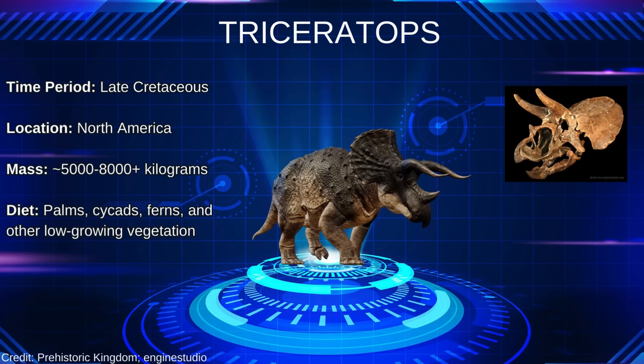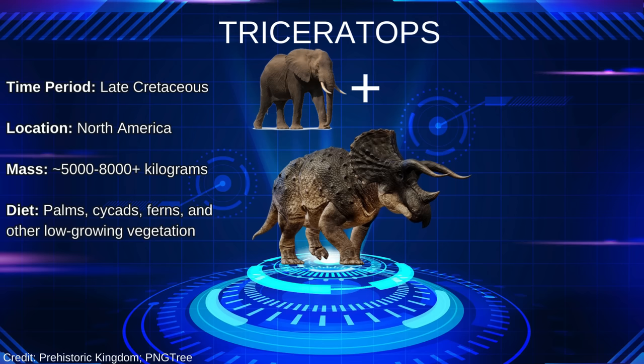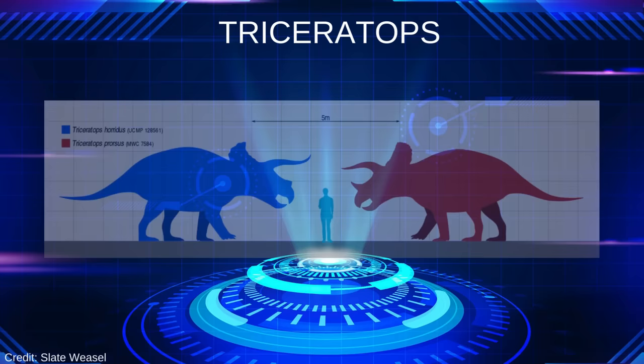Its stocky, quadrupedal build and spear-sized horns resembled the result of crossing an abnormally large elephant with a Jackson's chameleon. It's currently recognized as being split into two species, Triceratops prorsus and Triceratops horridus.